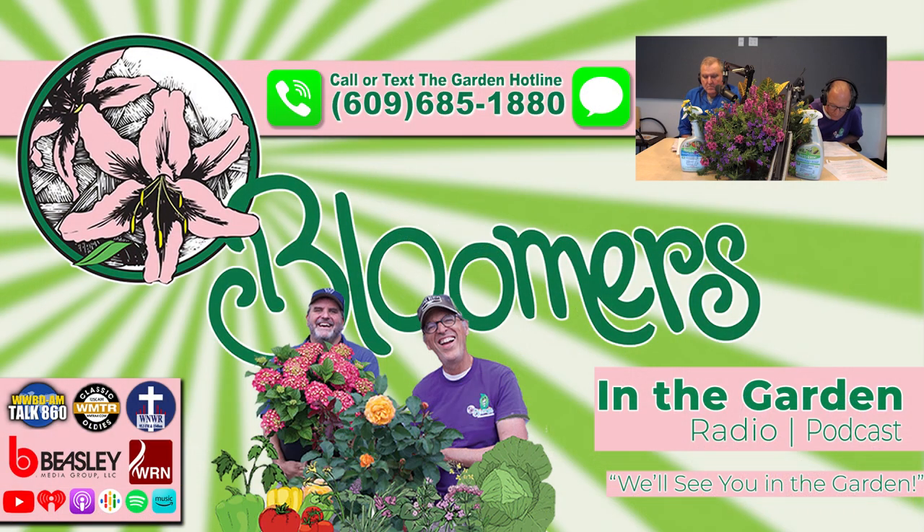Bloomers in the Garden Radio is heard in Philadelphia and throughout the whole Delaware Valley every Saturday — at 6 a.m. on WNWR The Word at 95.3 FM and 1540 AM, at 8 a.m. on Talk 860 WWDB, Saturday evening at 5 p.m. on The Word, and Sunday at 8 a.m. on Classic Oldies 1250 AM WMTR. Thanks for listening.